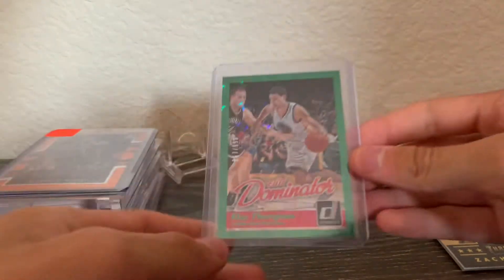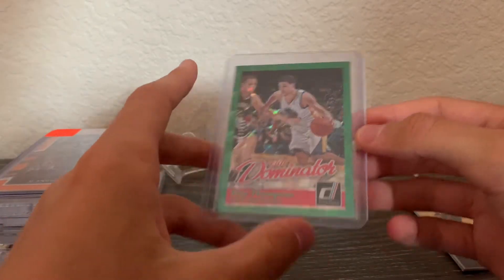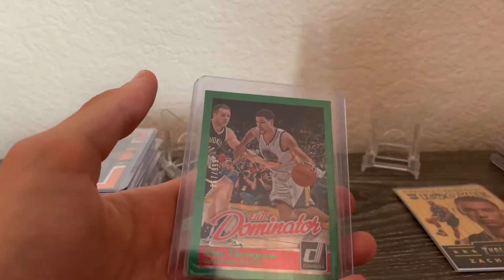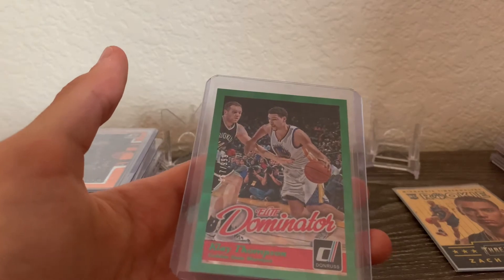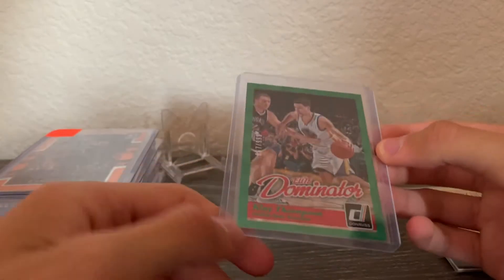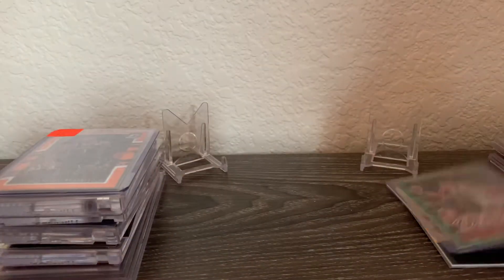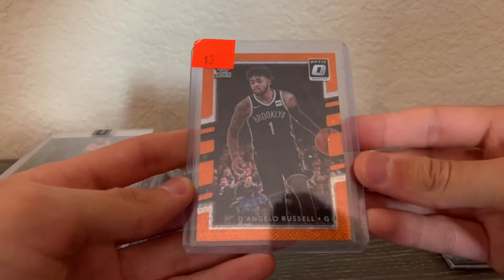Next is a Klay Thompson Elite Dominators green out of 999. I have no idea what the value is, but it's a really cool card. I really like Klay Thompson and hope he can get as close to 100% as possible this season — he's supposed to be back around Christmas. I also got this out of the same boom box as that Jason Tatum card.